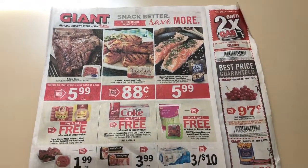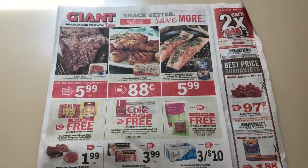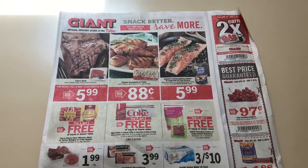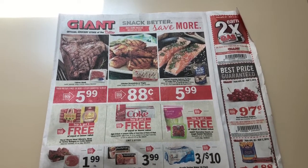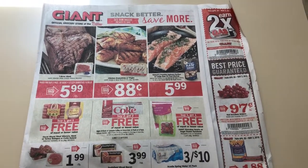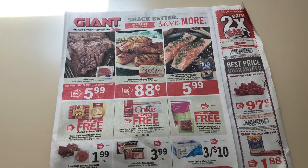Hey guys, this is Mama Maid. I have the Giant ad preview for the week of April 26th through May 2nd, 2019. I do shop at Giant, but a lot of times Stop and Shop and Martins have the same exact deals, so that's why I include them as well. So let's go ahead and get started.